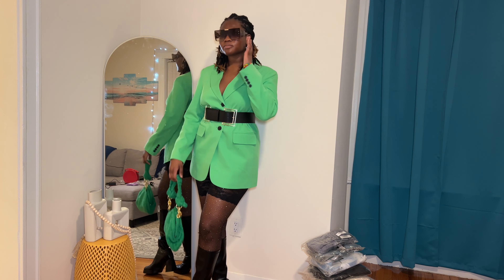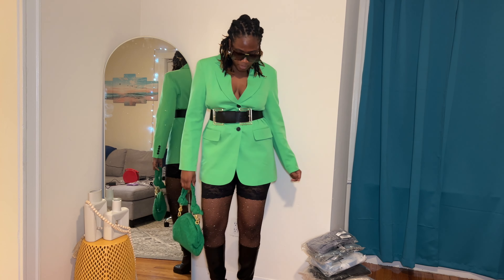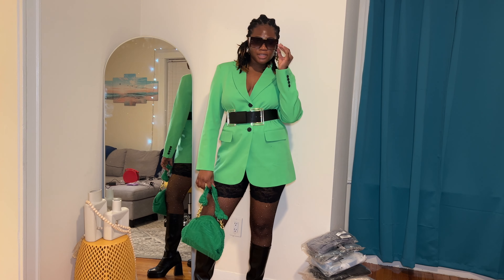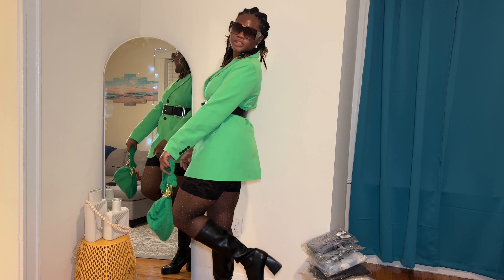I'm going to show you guys how I will style this. Here's the outfit I had in mind when I bought this belt — I felt like this outfit was really missing a belt. It's really cute this way, but just watch what happens. And here's the final look.